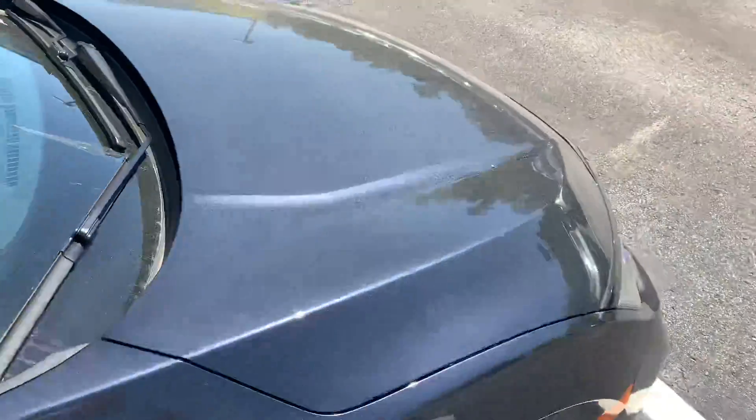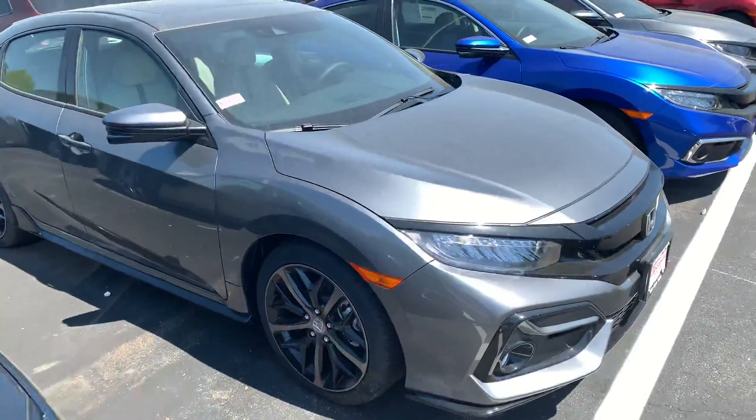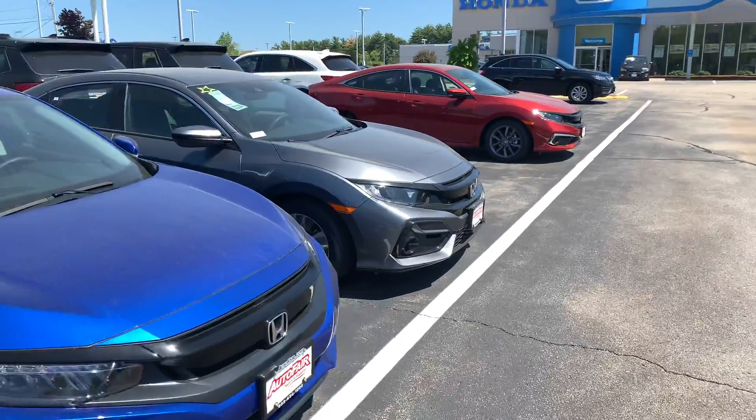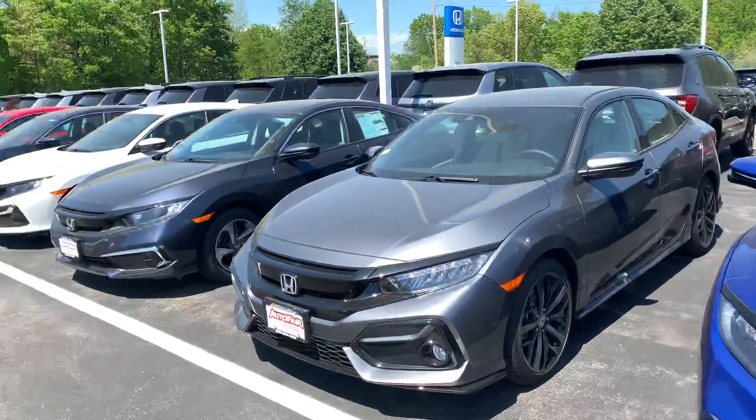Again, this is the Cosmic Blue color. This is Silver. This is the Aegean Blue, which is the brighter blue. And that is a Molten Lava Red. So we do have a wide gamut of color in the Civic lineup.